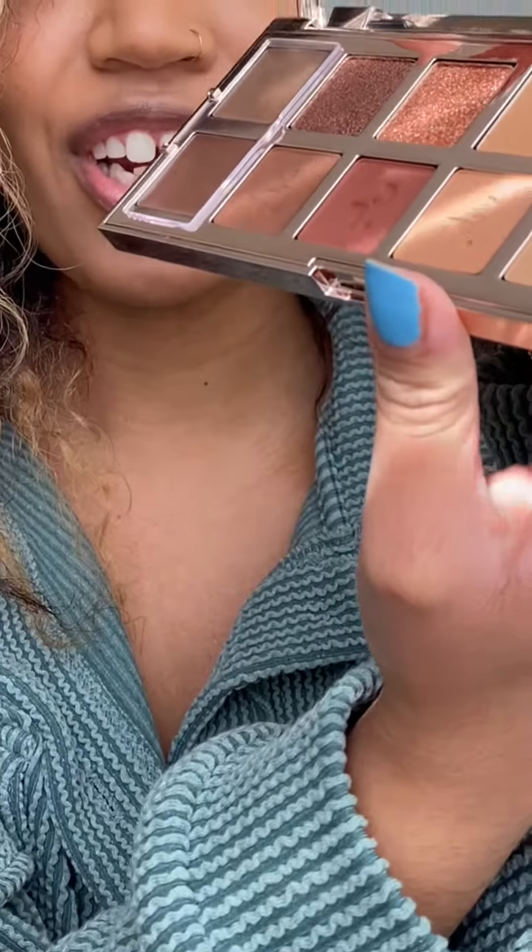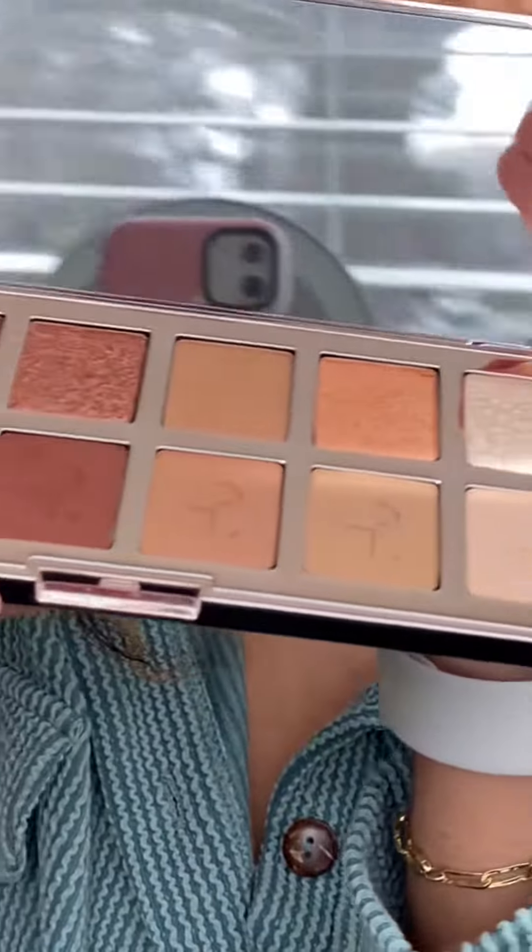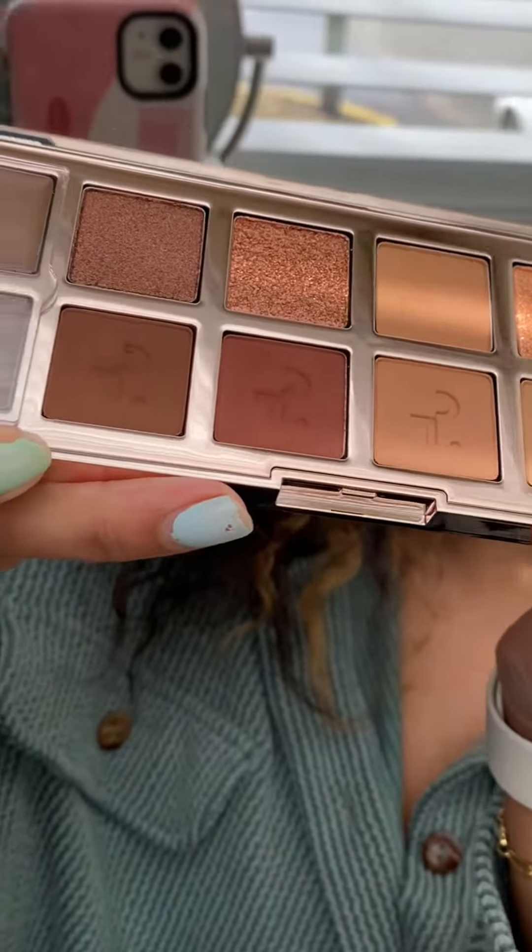It's a little pricey, but I wanted to invest in a basic nude eyeshadow palette because that's what I use every day, and I wanted a good high-end one that'll last me a while. So this is what I got — here are the shades. It's so freaking pretty. I actually used it today.